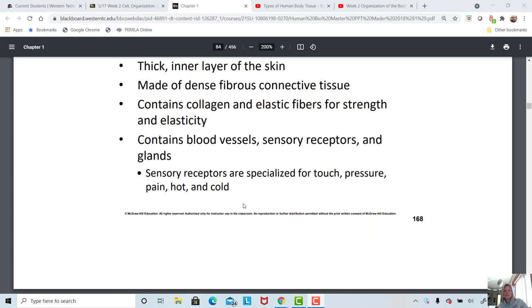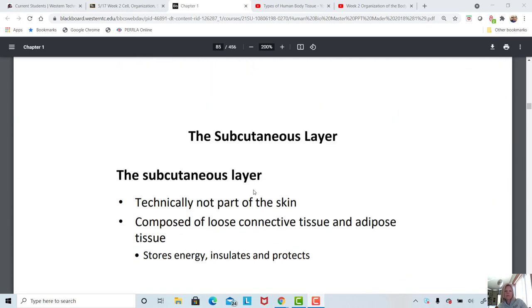In the dermis you find sensory receptors for light and coarse touch, pressure, pain, and hot and cold. All those receptors occur in the dermis. Remember, the epidermis is just a layer of flattened stratified squamous cells that are more for protection than anything else.